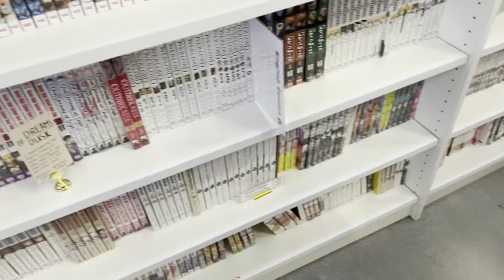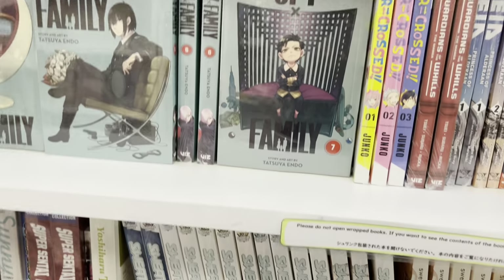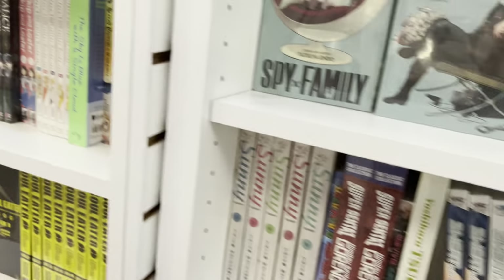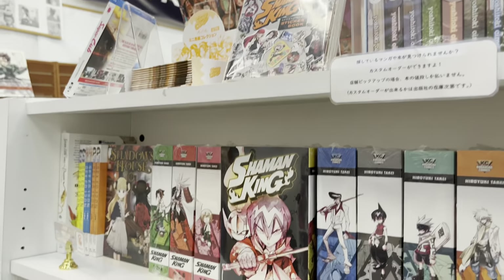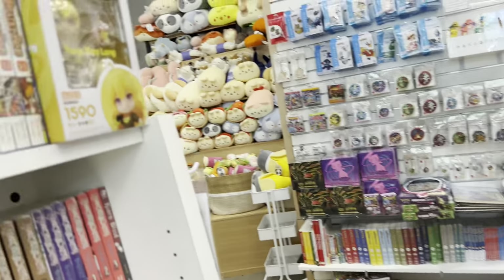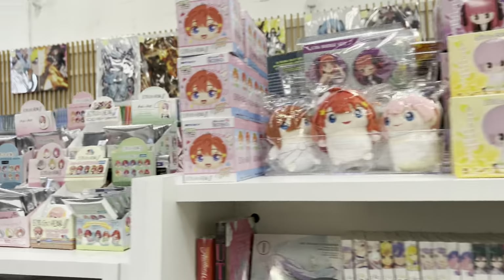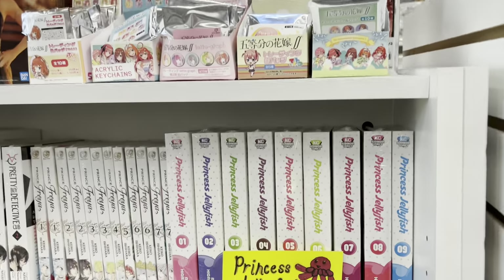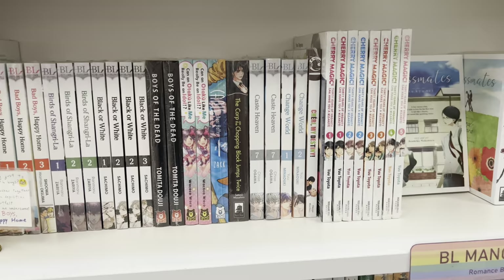Moving on, here we have the Spy x Family manga — they do not have volume eight, but I'll get that one. Here we have A Silent Voice: the collector's edition, and that thing is massive, it is huge — I was shocked when I saw it. Then they have a whole bunch of The Quintessential Quintuplets merchandise.